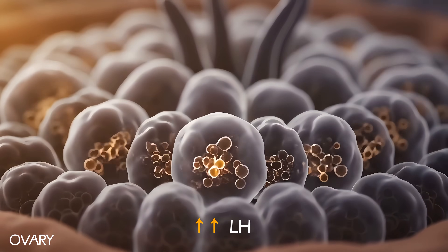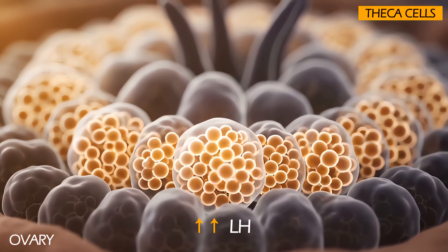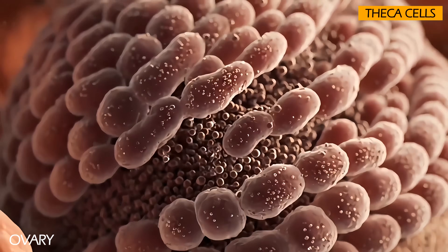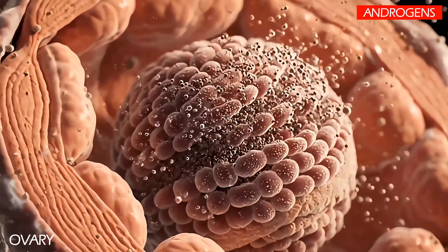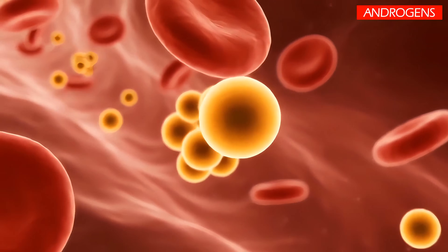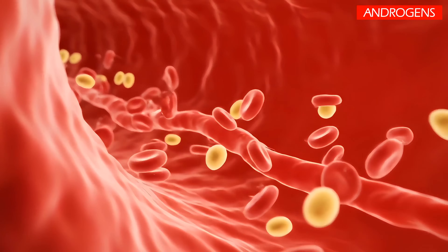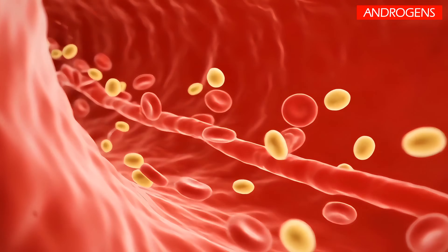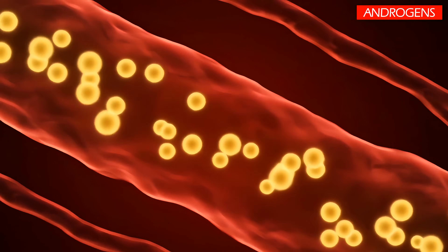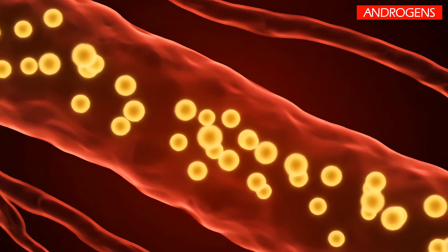The excessive LH secretion stimulates the theca cells of the ovarian follicles to produce higher amounts of male sex hormones — androgens, or testosterone. These hormones are normally present in women in small amounts, but elevated levels can lead to unusual symptoms like excess facial and body hair (hirsutism), severe acne, male pattern baldness, or infertility.